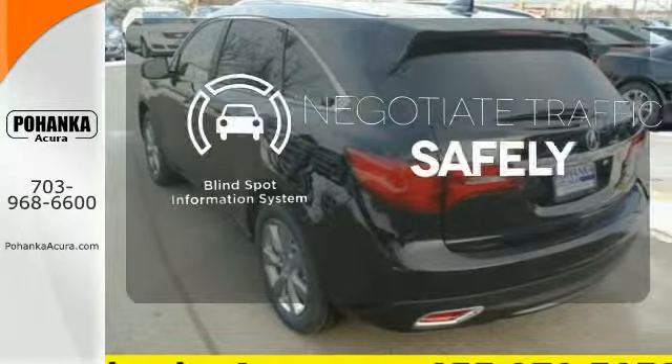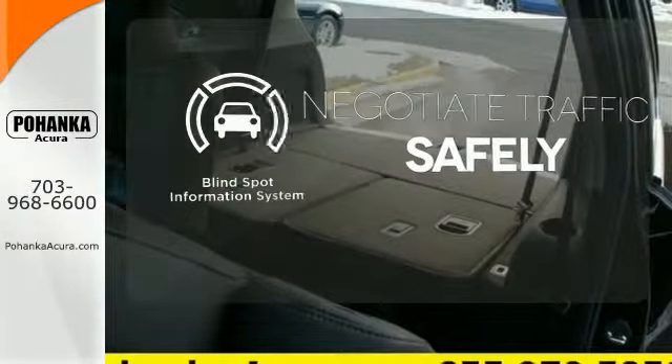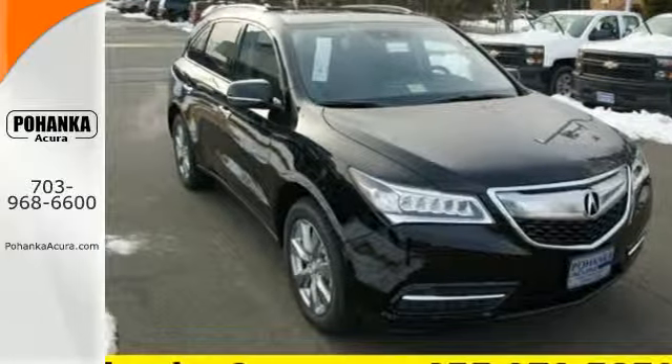Safety comes by being aware of your surroundings, and for that, the blind spot indicator can't be beat. Life is a journey, so enjoy it with this Acura today.